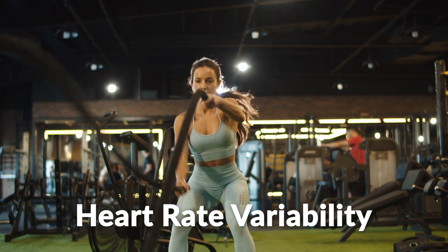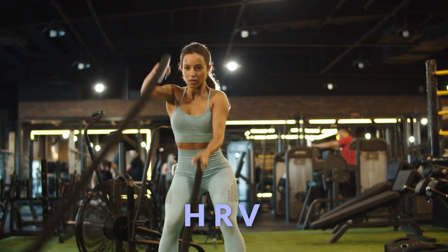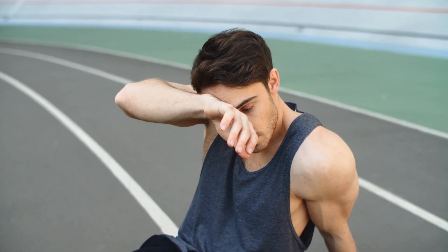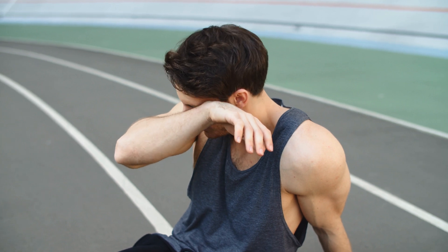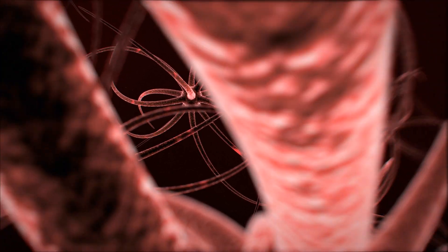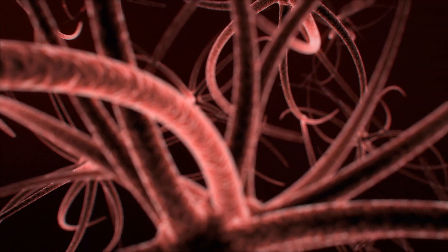Heart rate variability, or HRV, is a very popular training tool for workouts. It's also a biomarker for measuring exercise recovery. Besides exercise tracking, HRV has a lot to tell us about the underlying health of our nervous system and our risk for disease. And believe it or not, it's very closely tied to sleep. In fact, there's an important two-way relationship between HRV and sleep that's often overlooked.